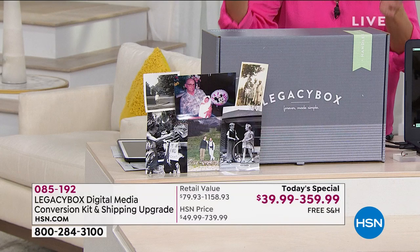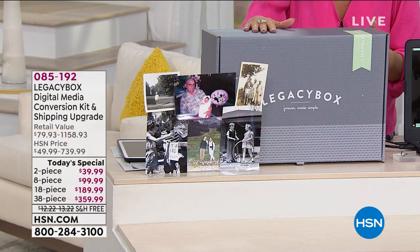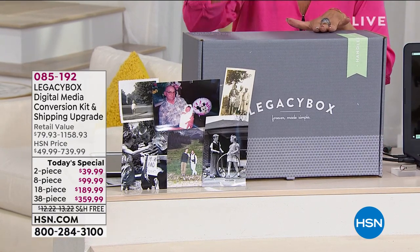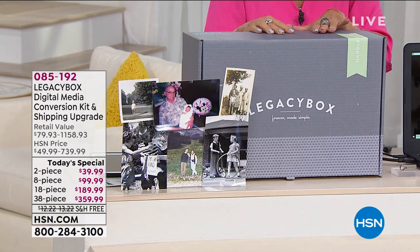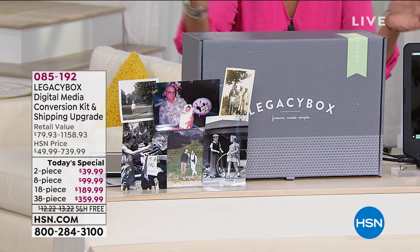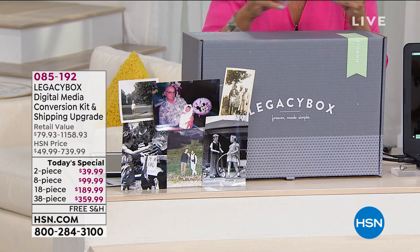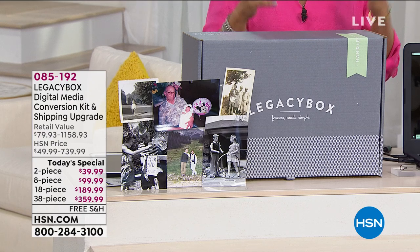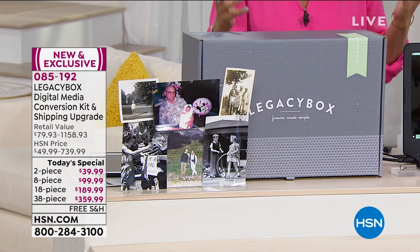Instead of going to an edit house, you're going to order an empty box. It's going to come to your front door with free shipping and handling, and then you're going to fill it with your pictures, your slides, with anything you want to. Then it's going to be digitized and you're going to be able to open it up and share it with your friends and your family.